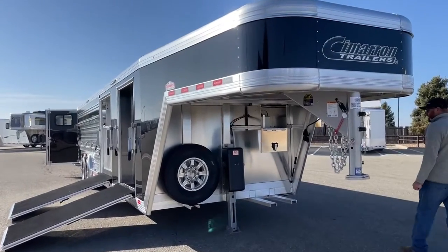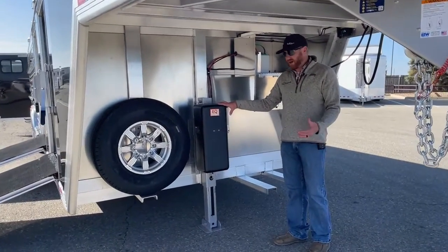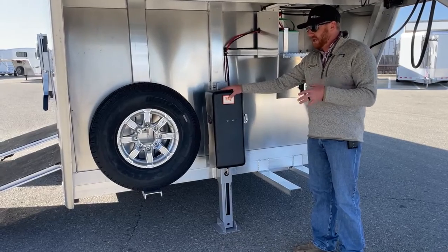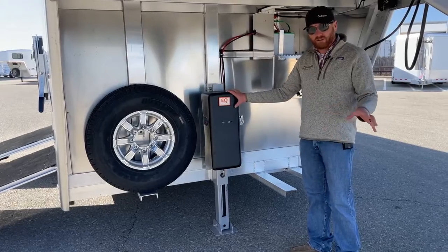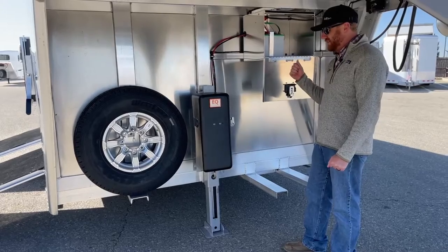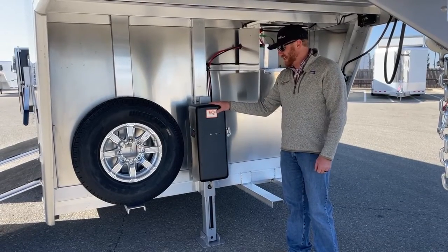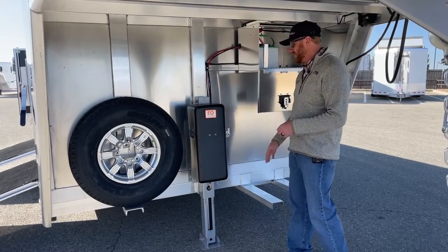Underneath the gooseneck, they upgraded to the electric over hydraulic jack. This is fantastic — we understand you're going to put a lot of equipment on this, maybe some equipment you'll leave on the trailer at all times with more in the barn. By just pushing a button up and down, it's really handy rather than hand-cranking a trailer this size, especially when loaded. It does have a manual override — that's the Equalizer system Cimarron uses — which is great for emergency situations.